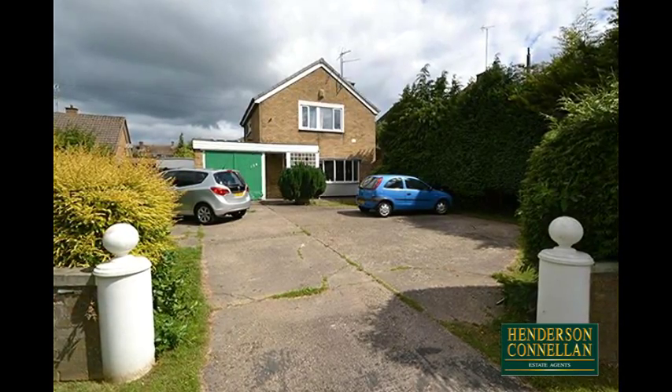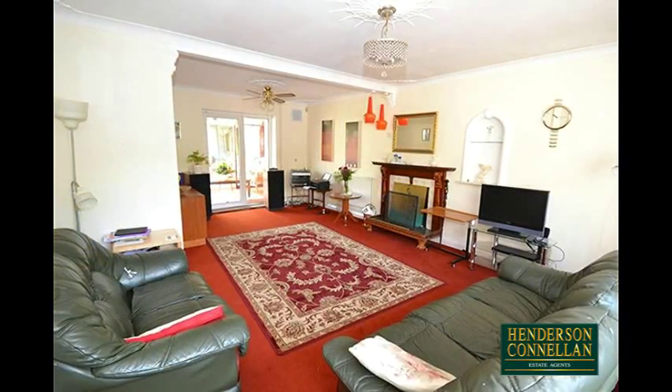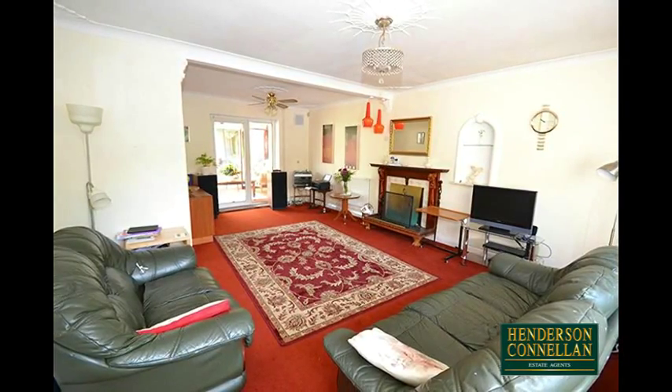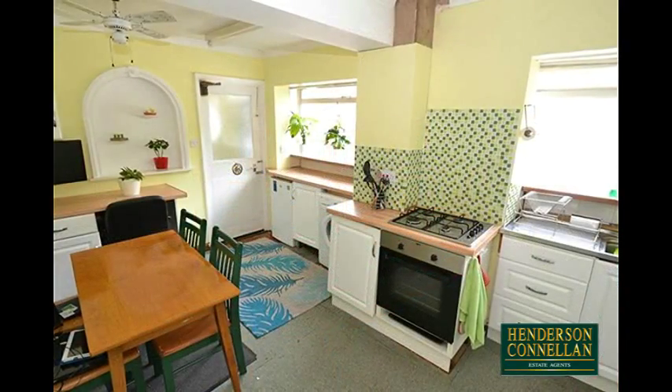From the entrance porch and reception hall with stairs to the first floor, the very spacious dual aspect living and dining room offers period features including a plastered ceiling, rows and curved cornicing, and a feature fireplace, with further character features in the large kitchen breakfast room.